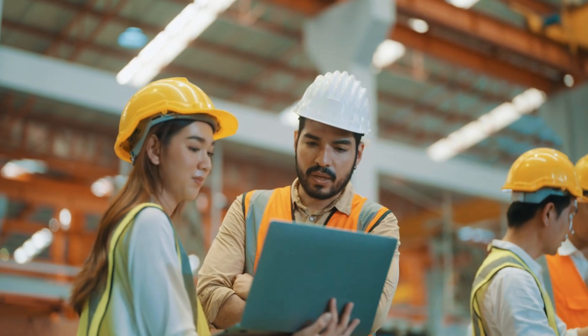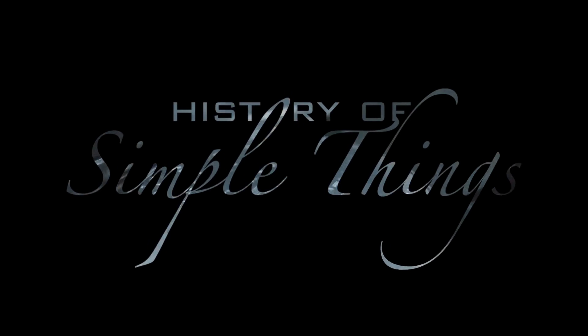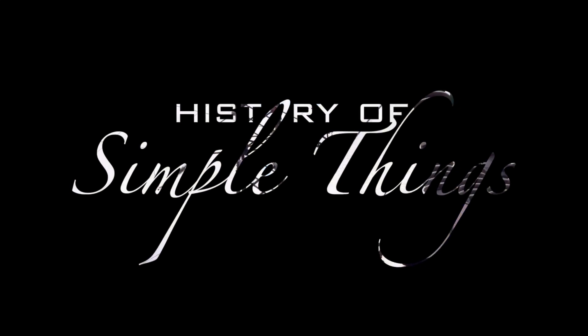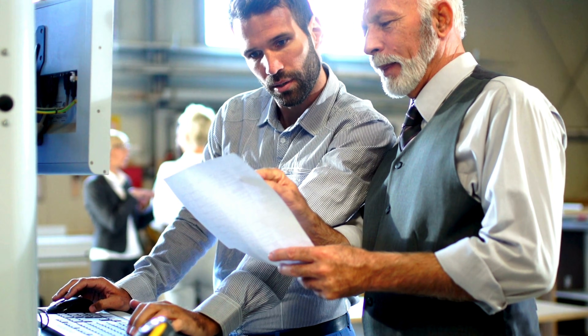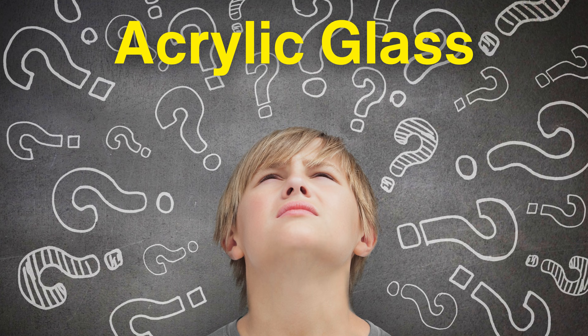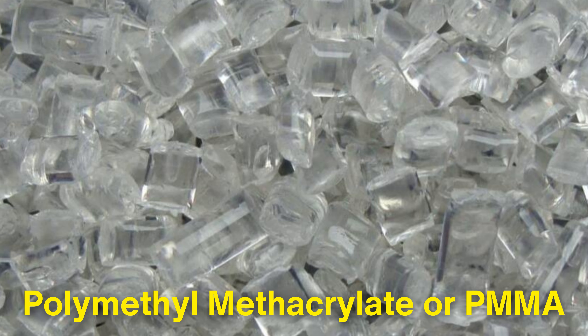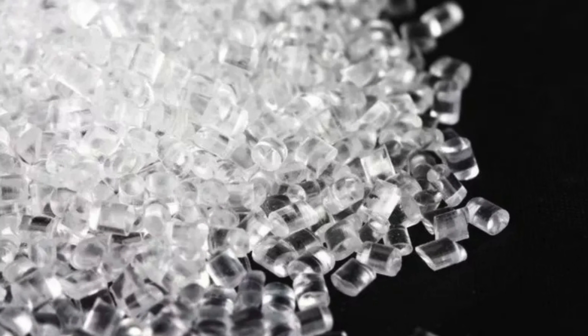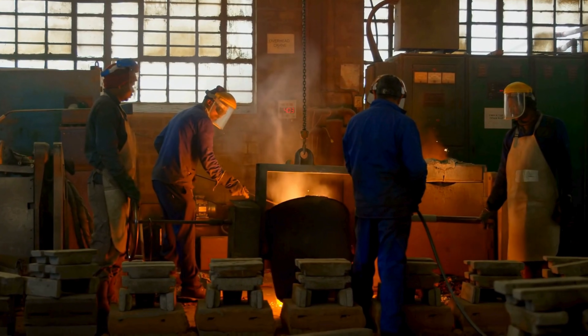Let's explore, right here, on History of Simple Things. Before we delve into the production process, let's first understand what acrylic glass is. Chemically, it's known as polymethyl methacrylate, or PMMA, a transparent thermoplastic that can be molded when heated and retains its shape once cooled.